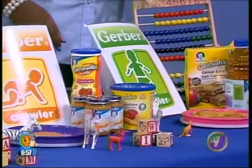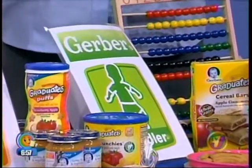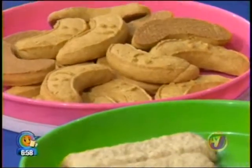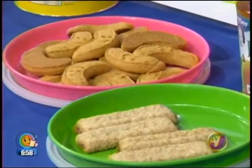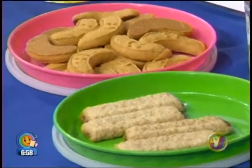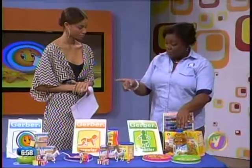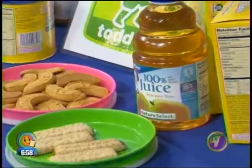Now we graduate to the toddler stage, where kids are starting to toddle around, walk, and can self-feed a bit more. We have banana cookies and apple cinnamon cereal bars — excellent snacks for babies who can pick up and put in their mouths and walk around enjoying themselves. Juices can also be introduced from the supported sitter stage — all stages can enjoy juices. They are 100% juice with no sugars, no additives, and no preservatives, as are all the foods here.